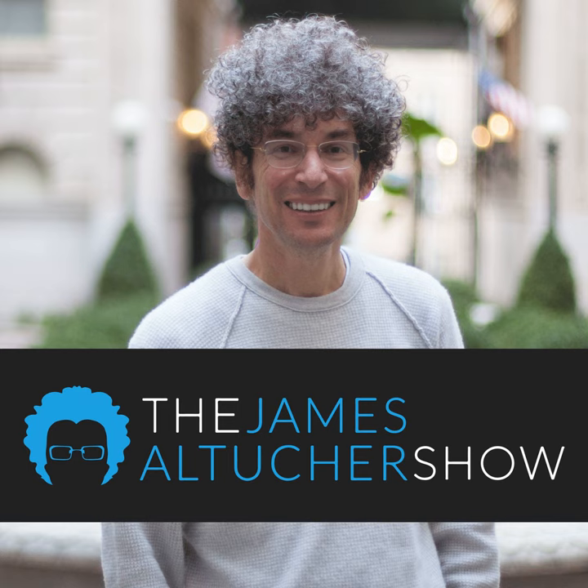This isn't your average business podcast, and he's not your average host. This is the James Altucher Show on the Choose Yourself Network.